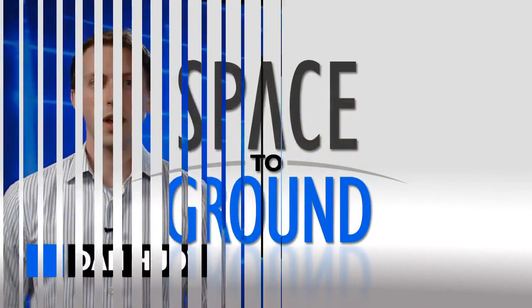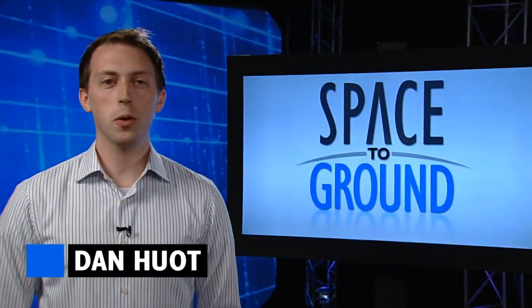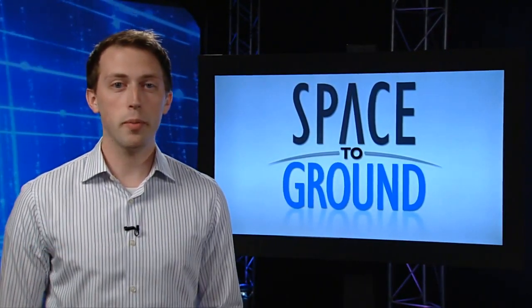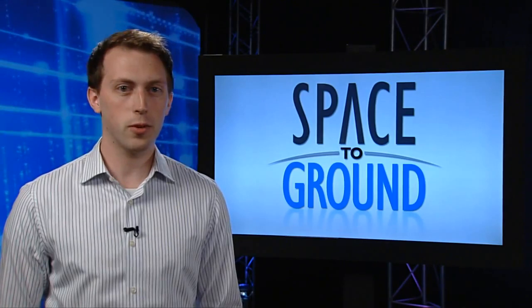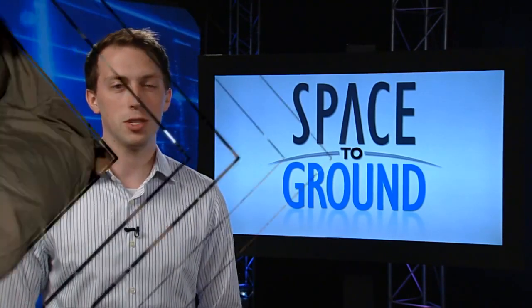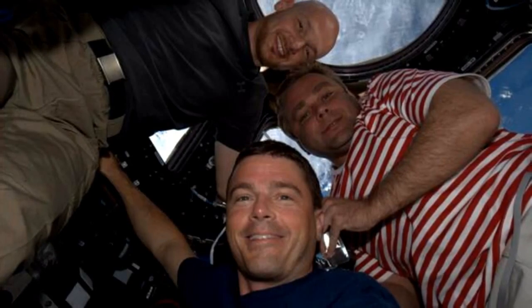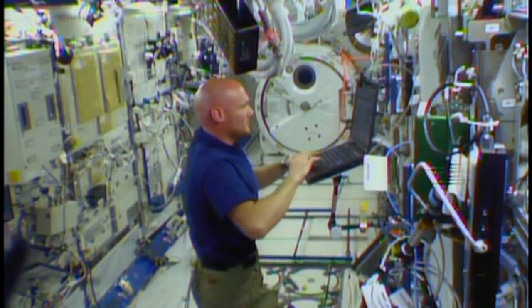Houston Station on Space to Ground. Welcome to Space to Ground, your weekly look at what's happening onboard the ISS. I'm Dan Hewitt. Three new crew members are hard at work getting their space legs under them onboard the International Space Station. Reid Wiseman, Max Sarajev, and Alexander Gersh just completed their first full week, jumping right in with experiment and repair work.